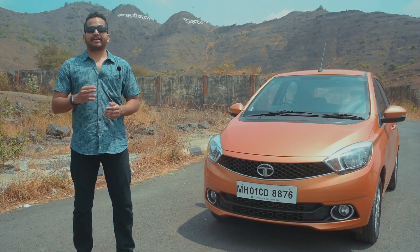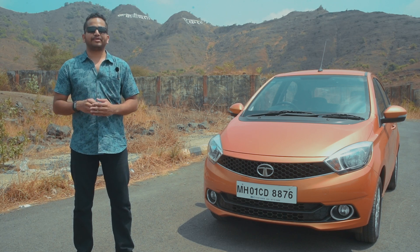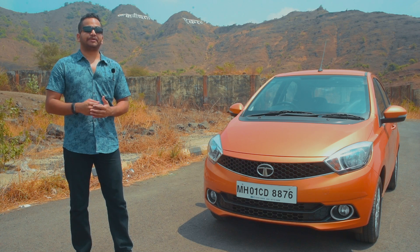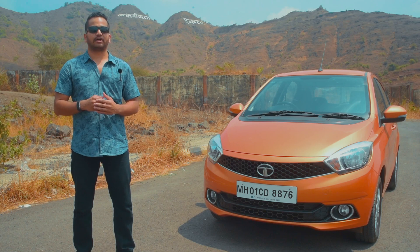We agree that back in the day, reliability and quality were major concerns for Tata products. But now, when you step inside the latest cars, you do feel the change — more premium materials, better build quality, and the overall experience begs you to change your opinion. We suggest that you take a spin in the latest Tata cars.